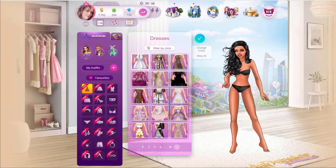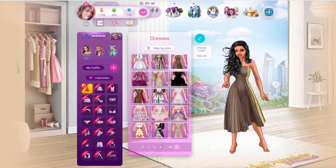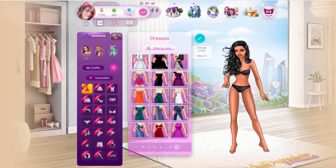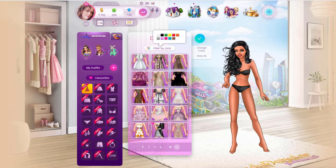One of the best changes that the Lady Popular creators have made to the game was the changes to your closet. Now we can filter our closet by color. You can see all of my dresses at the moment, but if I'm looking for a black dress I can just click on the filter by color tab and then click on the black box. Now I can only see my dresses that are black. You can undo this filter by clicking back on the filter by color and clicking on the black box again to uncheck it.